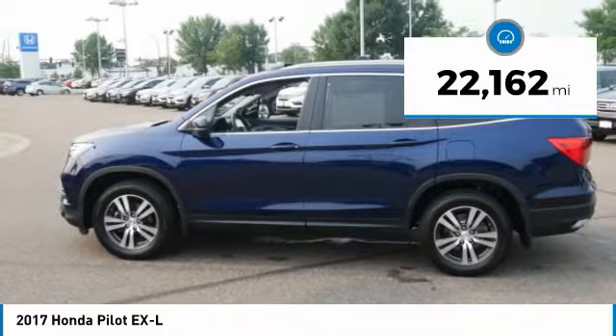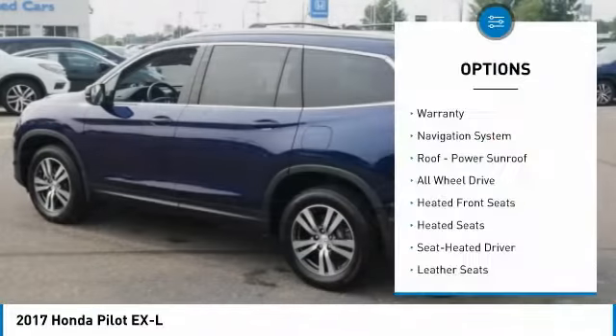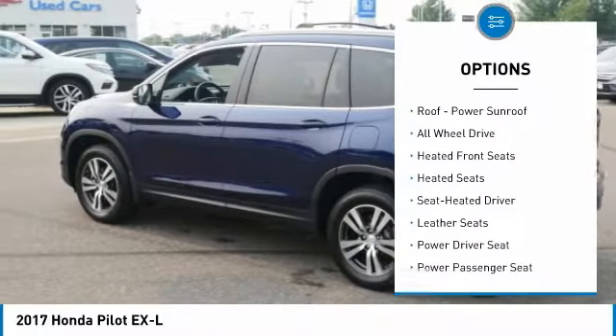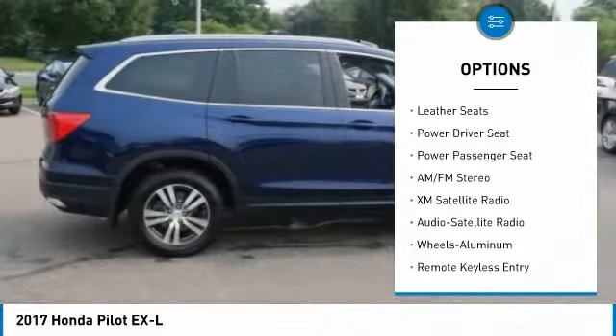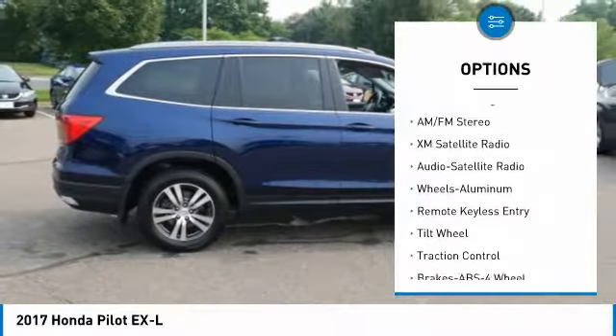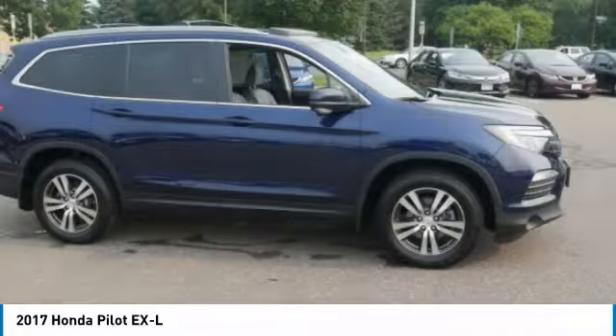This vehicle has less than 25,000 miles. Here are some of this vehicle's great options: third-row seat, anti-lock braking system, XM satellite radio, traction control, power passenger seat, navigation system, all-wheel drive, heated seats, air conditioning, and power steering.